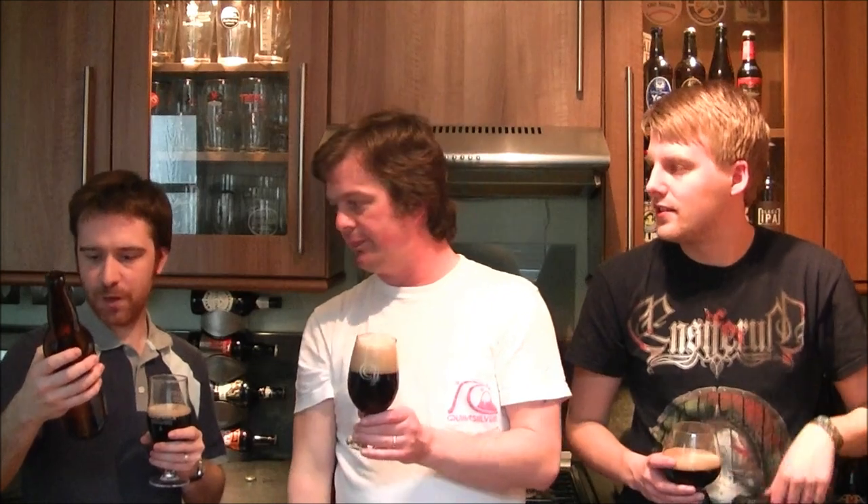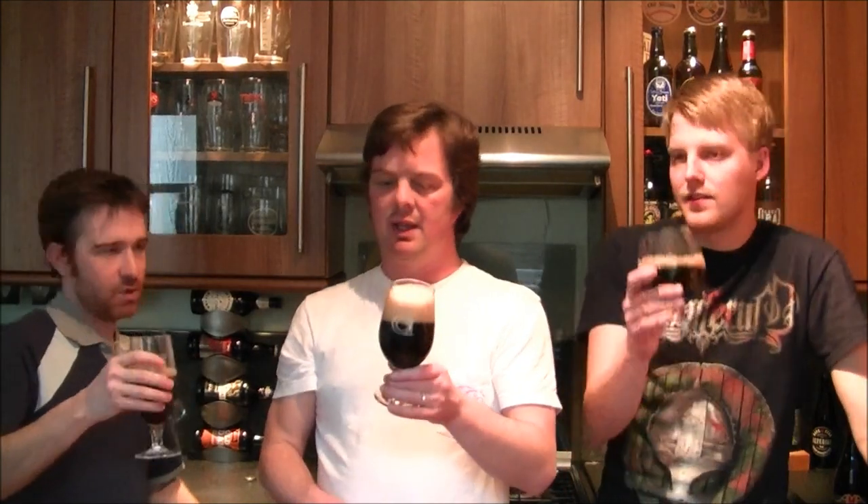So this is a gold medal winner, and it's 6.5% volume. It says it's a rich and intense coffee porter, and it says it's a recognised leader amongst the world of smoked beers. We've had a few smoked beers in the last couple of years. Let's see how this one measures up.